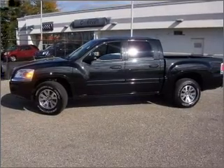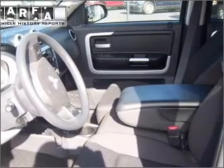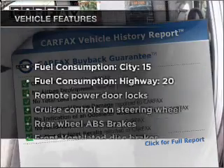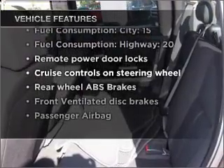premium wheels lend a distinctive appearance. Anti-lock brakes help you bring your vehicle to a safe stop. Carfax is offered to provide you with peace of mind. And with these notable features, you won't want to miss out on the opportunity to own this amazing vehicle.